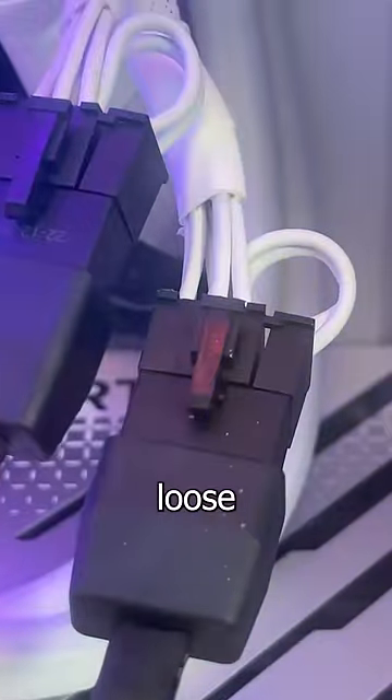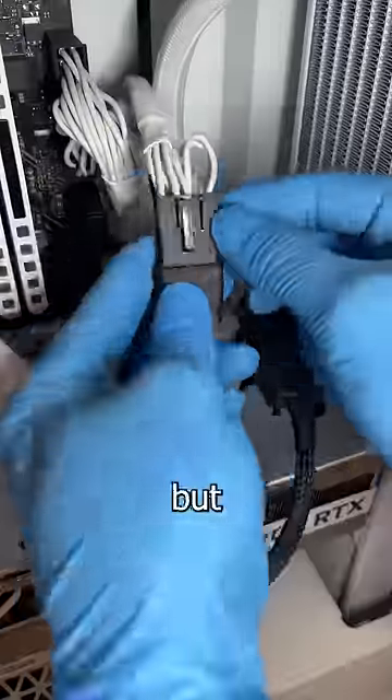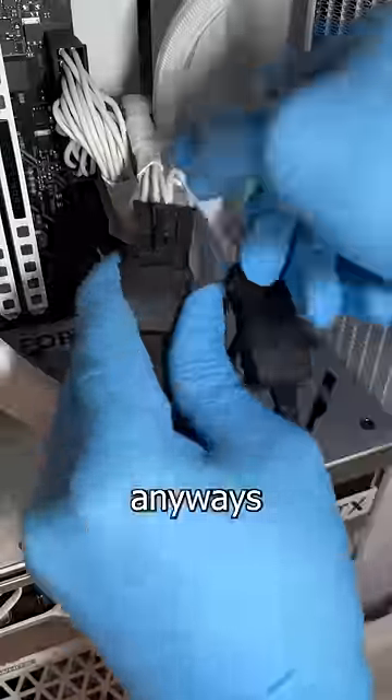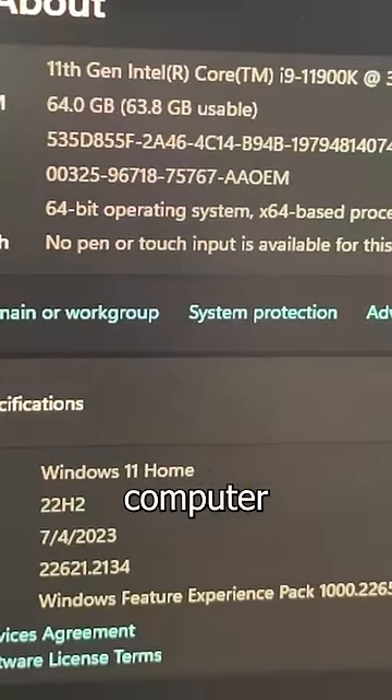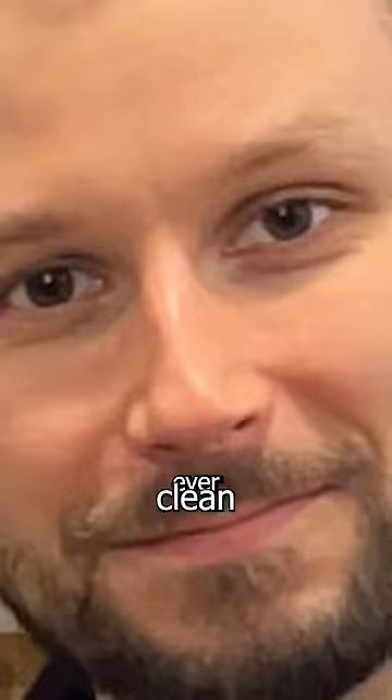The GPU cables do look a little loose, and I don't think they're causing issues, but I'll go ahead and tighten them up anyways with my tiny raccoon-like fingers. The only logical reason for this computer behaving is it must know it's in the presence of the greatest technician that's ever lived.